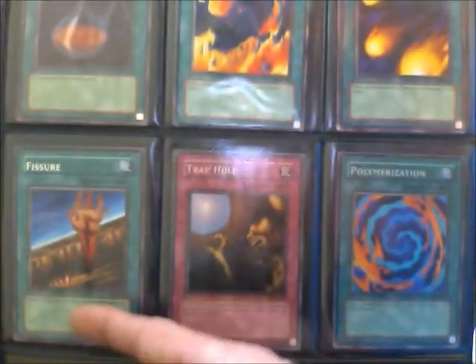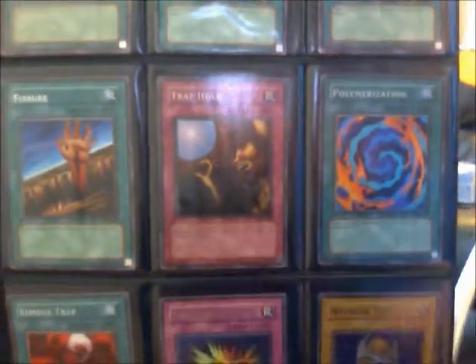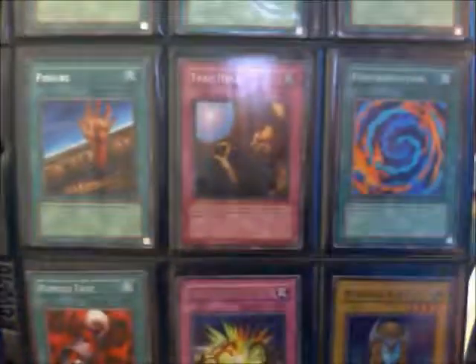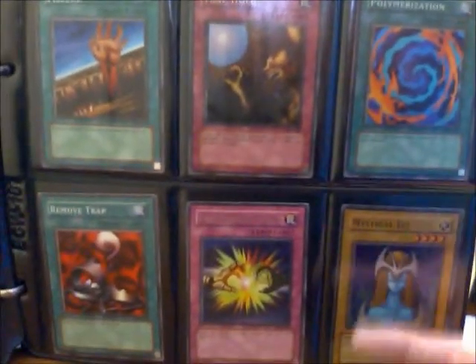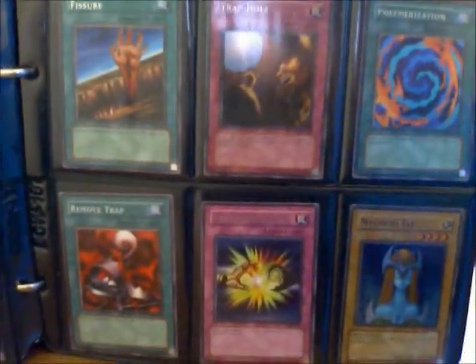Then we get those really low-level damaging cards, Polymerization, and Fissure — which is actually a really good monster removal card — as is Trap Hole. But as you can see, in the first set there was only a little bit worth using. Rare Mystical Elf — nice, two thousand defense — another one of Yugi's monsters. I think there are seven pages in all here.